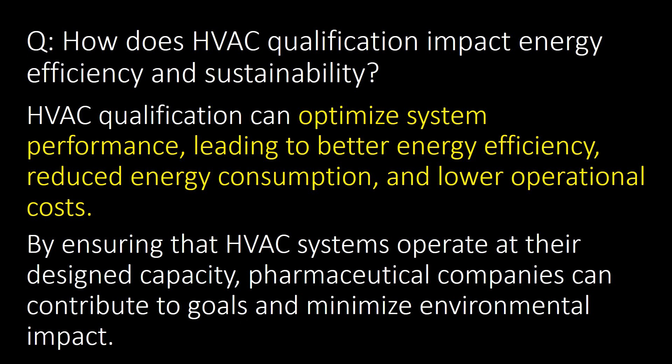How does the HVAC system impact energy efficiency and sustainability? HVAC qualification can optimize system performance, leading to better energy efficiency, reduced energy consumption and lower operational costs. By ensuring that HVAC systems operate at their design capacity, pharmaceutical companies can contribute to sustainability goals and minimize their environmental impact.